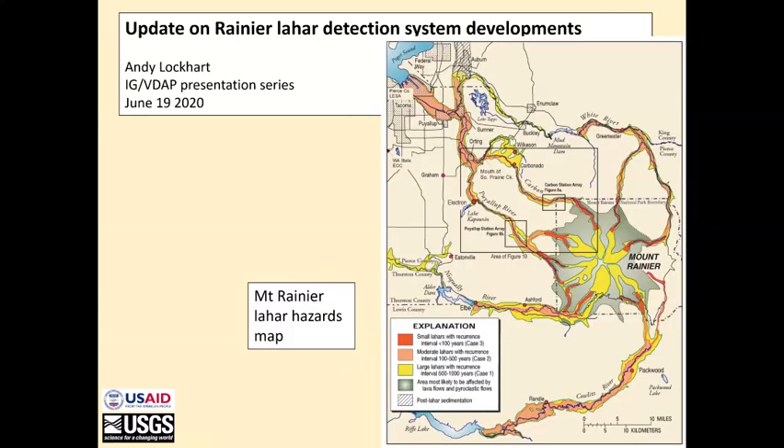This is the lahar hazard map of Rainier. This is where the picture in the previous slide was taken from, looking southeast towards Mount Rainier, up the Puyallup River Valley. The other valleys on Rainier are also laharagenic.